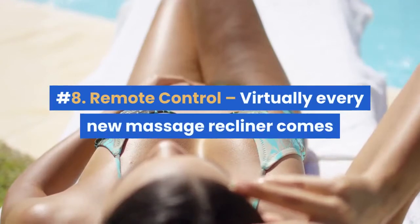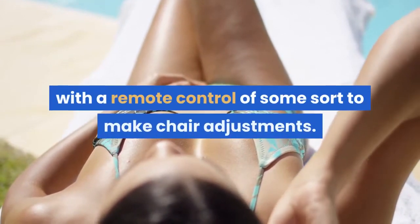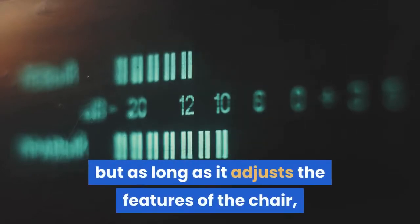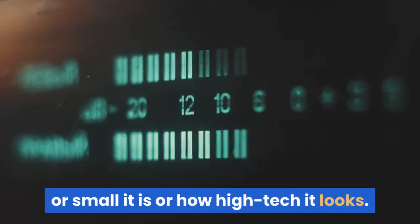Number eight: remote control. Virtually every new massage recliner comes with a remote control of some sort to make chair adjustments. Some remotes come with large and fancy displays, but as long as it adjusts the features of the chair, it doesn't really matter how large or small it is, or how high-tech it looks.